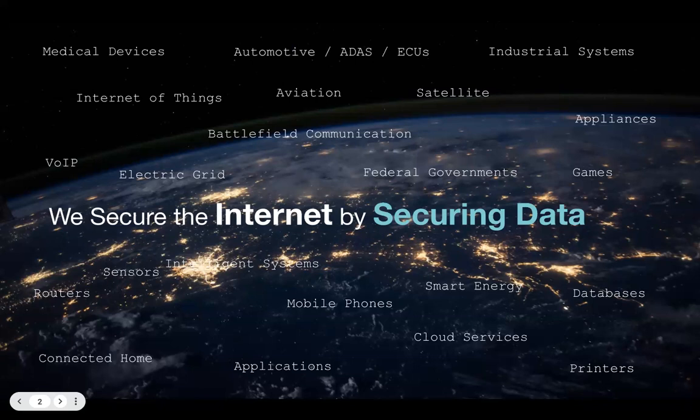CodeSecure, formerly the products division of Grammatech, is a leading global provider of application security testing solutions used by the world's most security-conscious organizations to detect, measure, analyze, and resolve vulnerabilities for software they develop or use. CodeSecure products enable rapid DevOps development while also securing their software supply chain. You can find CodeSecure at www.codesecure.com and follow them on LinkedIn, Twitter, and YouTube at CodeSecure.